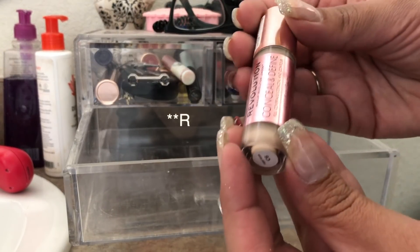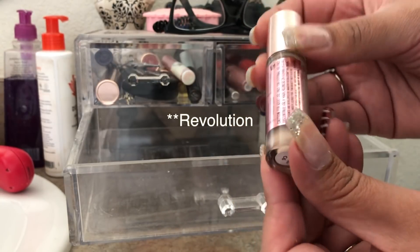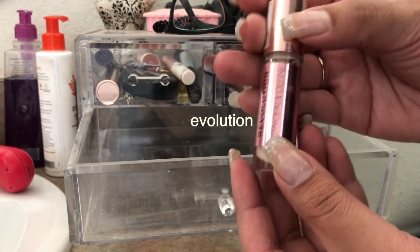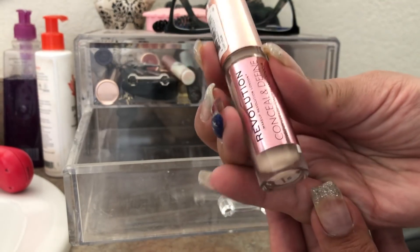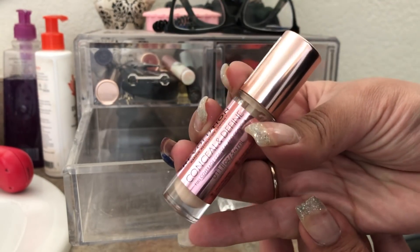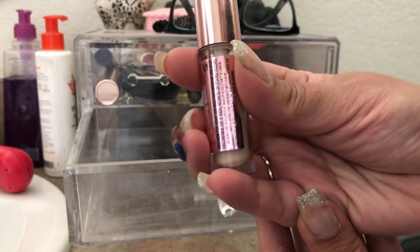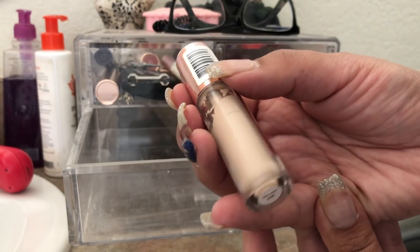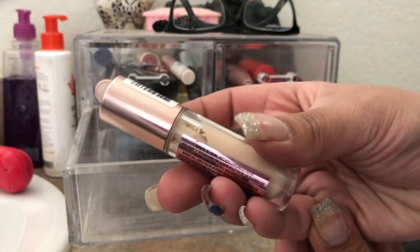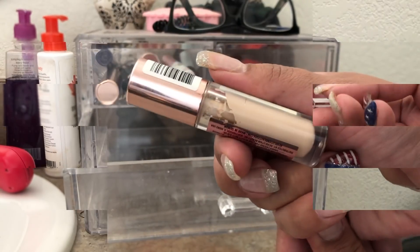The last thing in here is the Revlon Conceal and Define Full Coverage Conceal and Contour in shade C6. I'm almost done with this. I do like it, but I find it's more brightening than correcting my dark circles. I've been using a color corrector on my under eyes because darkness still peeks through. It's nice coverage but this shade doesn't do much for my dark circles.